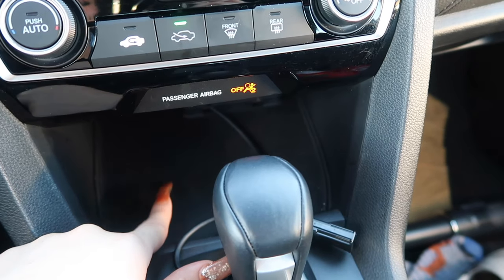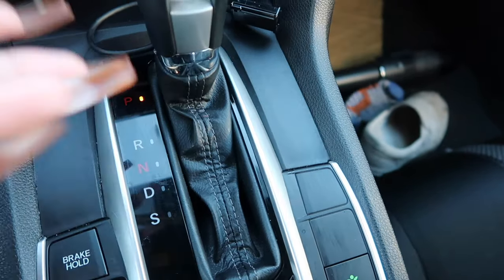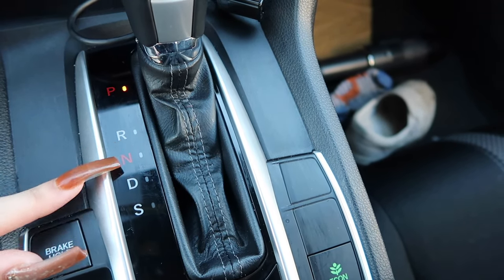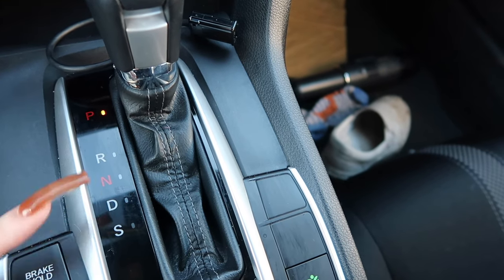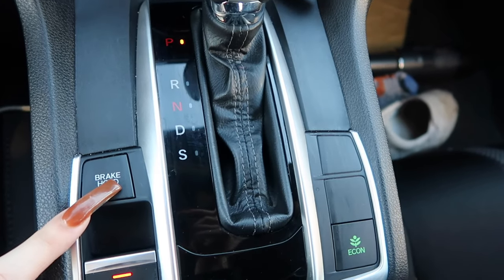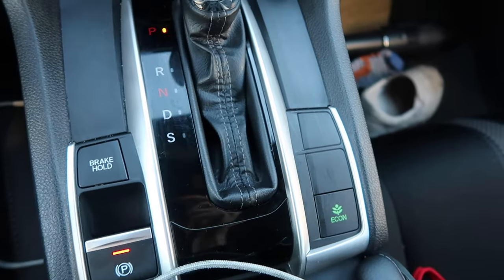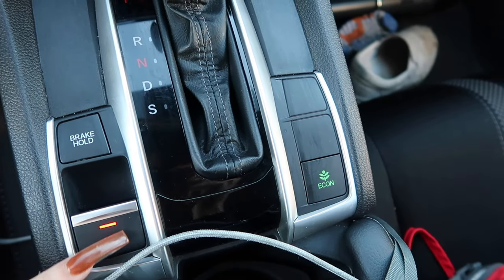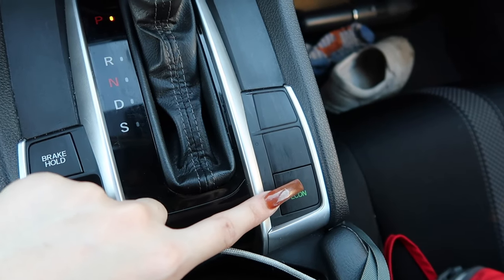I don't know what this is, and passenger airbag is usually right here. This is usually where I keep my phone or chopstick while driving. This is my gear shifter — P is park, R is reverse, N is neutral, D is drive, and Sport mode. I usually drive in Drive; I don't really use Sport unless I'm with friends. This is brake hold, which is essentially the parking brake — instead of a pull-up lever like older cars, it's just a little button.